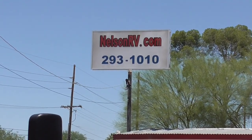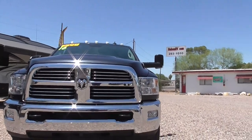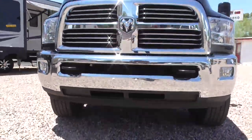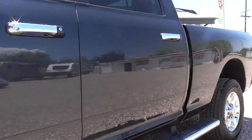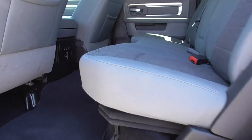This is a really great truck — Bighorn trim, nicely equipped, and it even has cab lights on it. You can give us a call at 520-293-1010 or visit nelsonrv.com if you'd like more pictures. Nice clean truck.